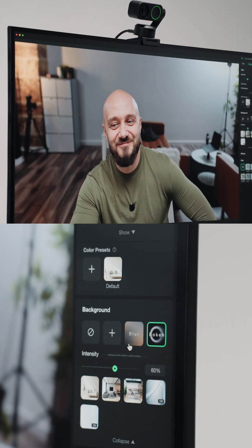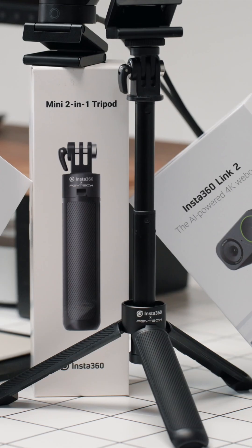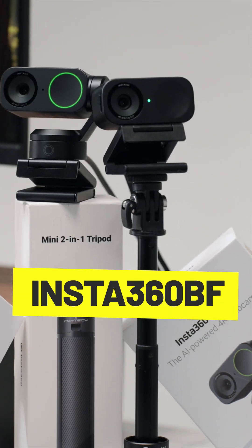I suggest you explore it on your own by following the provided link, where the first 10 people will get a free tripod with the code Insta360BF on Amazon.